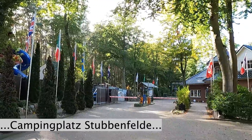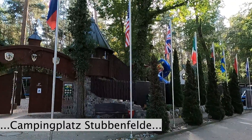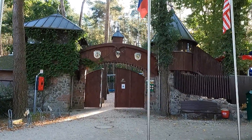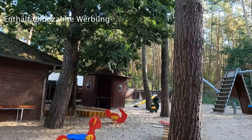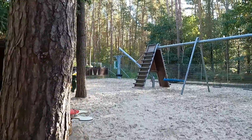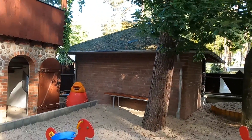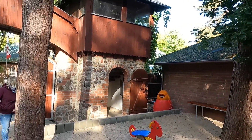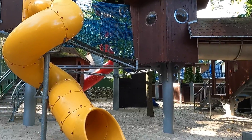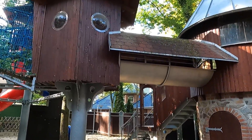So, here is the entrance, there is the reception and there is... the Kinderspielburg — let's just look at it — a little Abenteurer-Spielplatz.